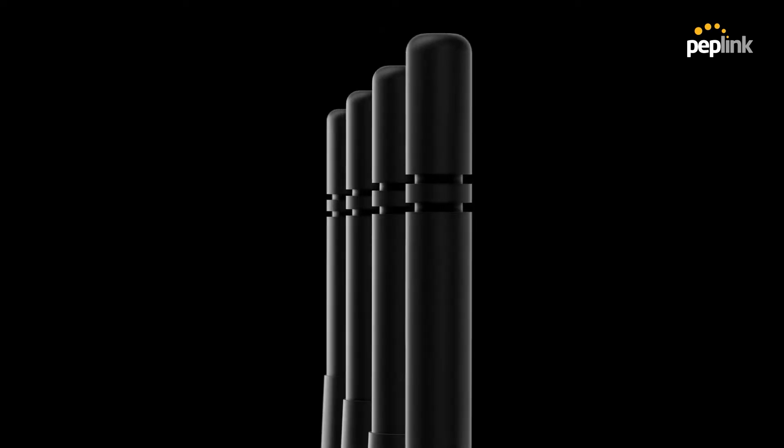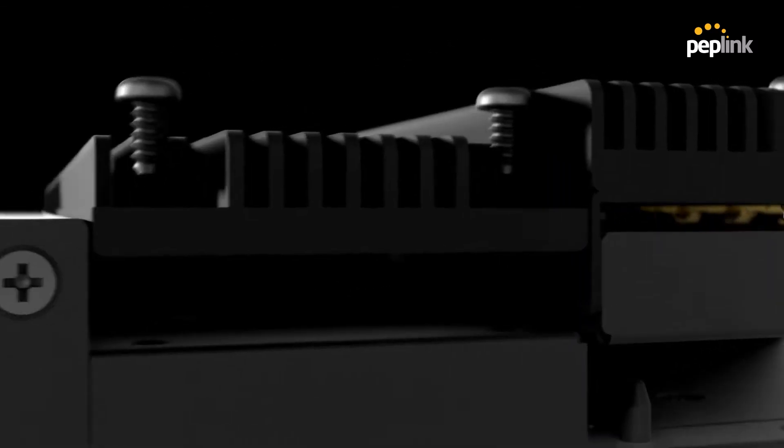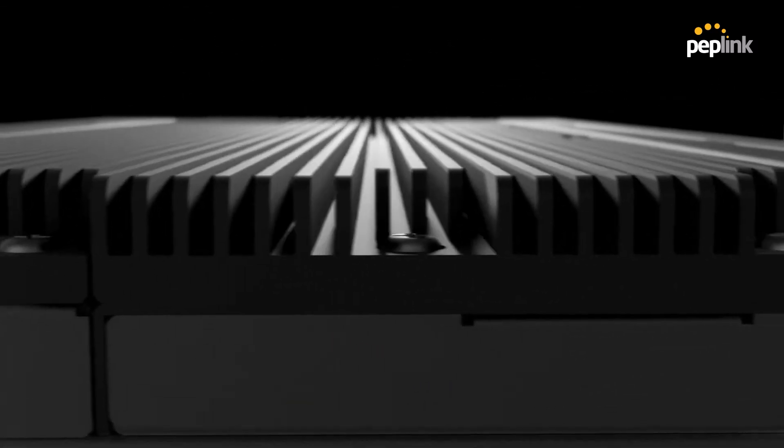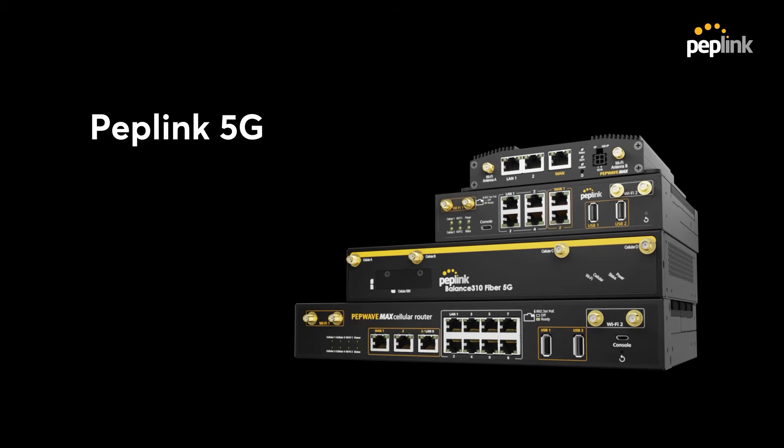Now it's time to take Peplink technologies to the next level. Introducing an advanced range of 5G devices — from a single 5G WAN to multiple WANs. No matter the criticality, we have the device to fulfill your application requirements. Let's take a look.